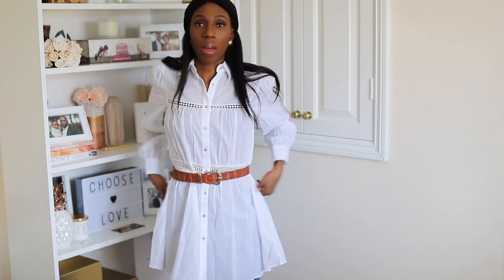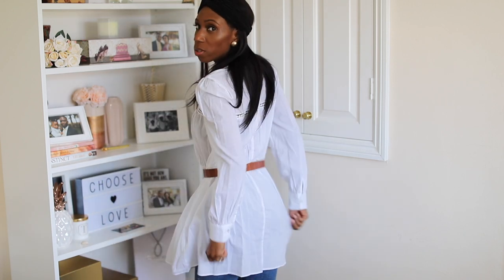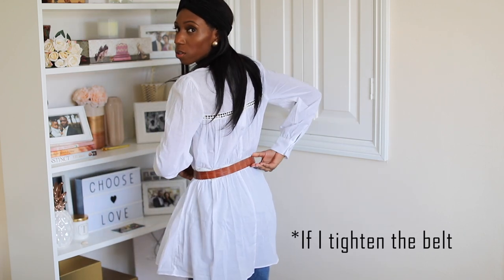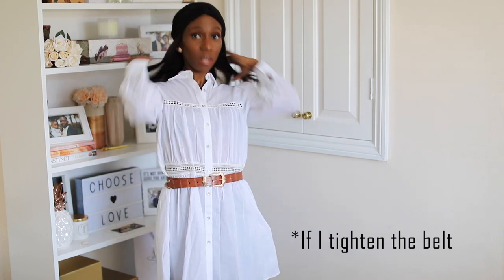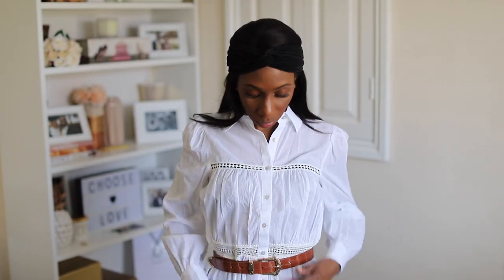Okay, just put the brown belt on — there we go. The brown belt obviously makes a huge difference, but I'm still thinking do I want that silhouette. You guys can decide for me because I'm not quite sure.